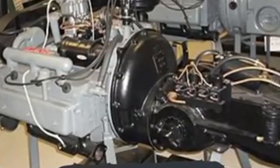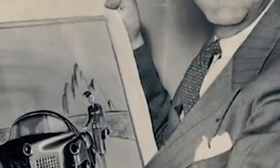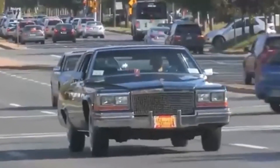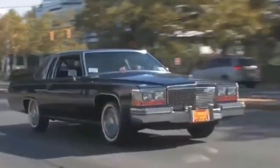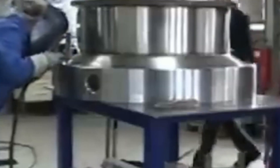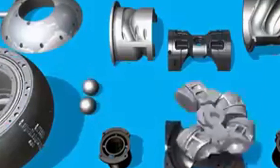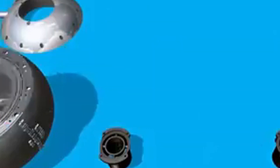In the automotive world, the H16 engine represents a pinnacle of complexity and power. With two banks of eight cylinders arranged in an H-shape, it provides exceptional balance, smoothness, and power. Although it offers impressive performance, its complexity makes it difficult to maintain and expensive to manufacture. Despite these challenges, the H16 engine remains an admired and rare example of engineering excellence.